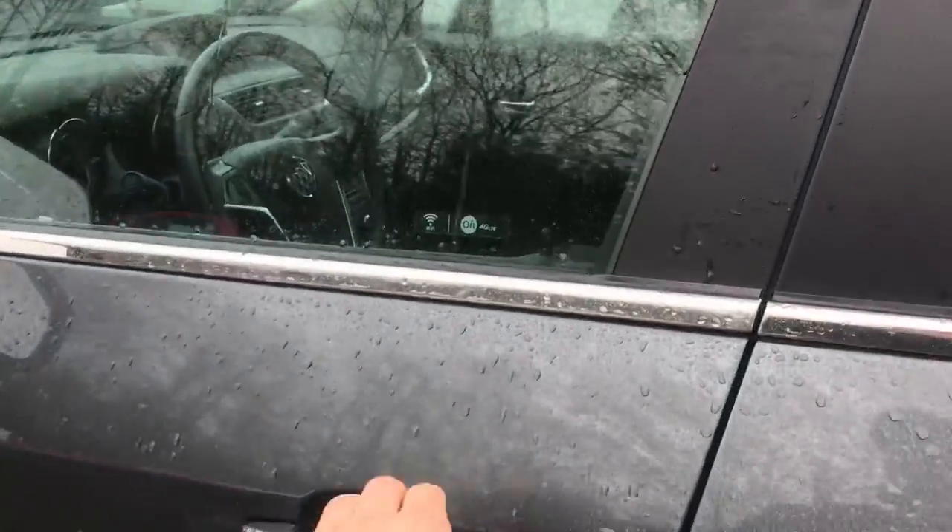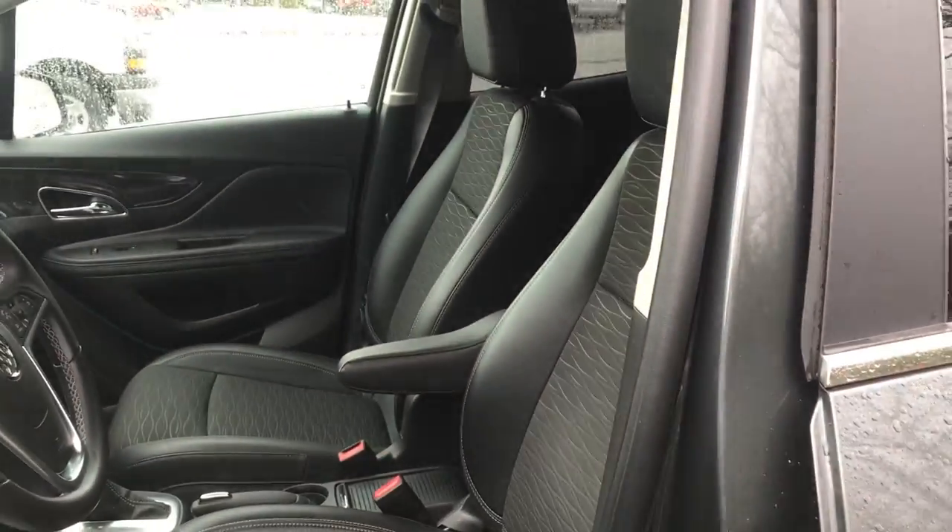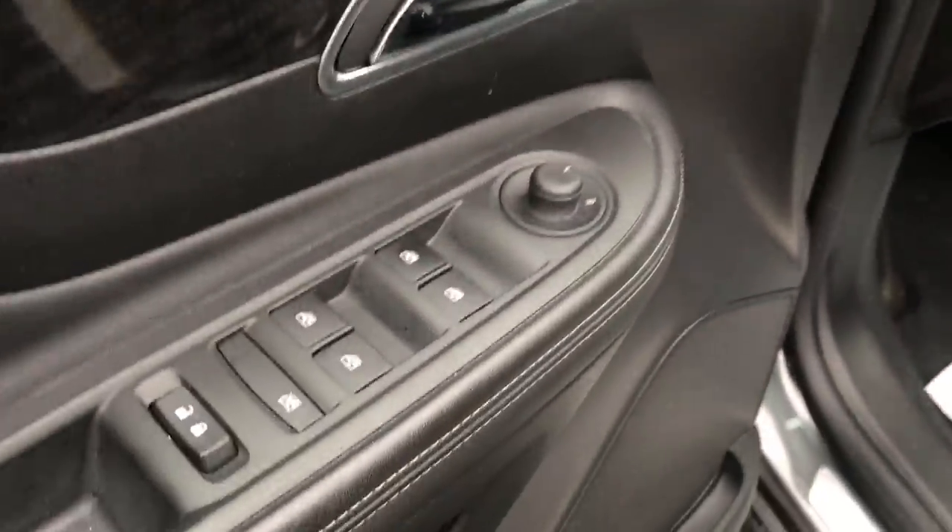Go ahead and take a look at the interior here. You can see you've got your black cloth leatherette front seats, power windows, mirrors, and locks on the driver door panel here, as well as your power driver seat controls.